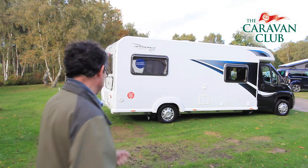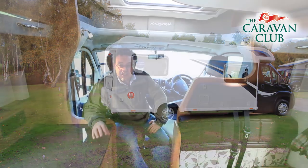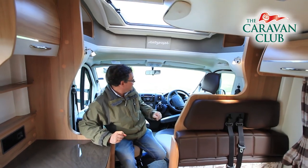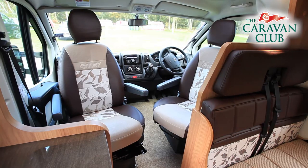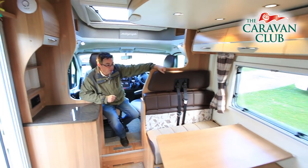There's lots that's fairly typical about this Bailey but good nonetheless. Over-cab, sunroof, Peugeot Boxer cab, swivel cab seats, and then you come to this Pullman Dinette which all looks very ordinary.